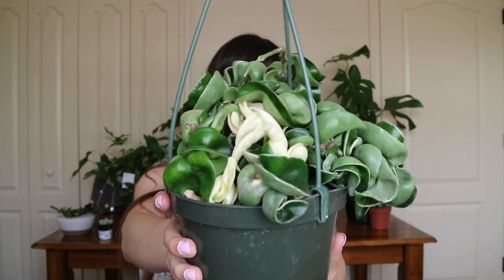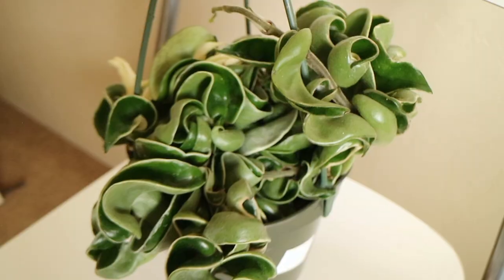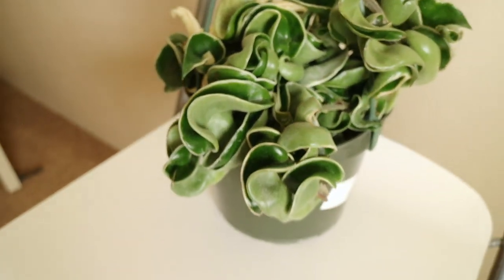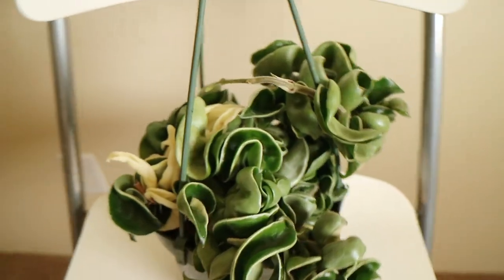This is a Hoya Compacta Variegata. As you can see it is variegated and these leaves are insane - I have been obsessing over this plant for a while. Just the look of them when they get longer is insane. I know they are definitely prone to pests because they have a lot of little nooks and crannies for pests to hide in, so I'll definitely need to do some preventative maintenance. I cannot wait for it to get longer and start growing like crazy.